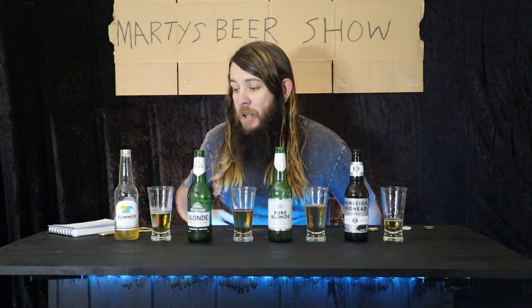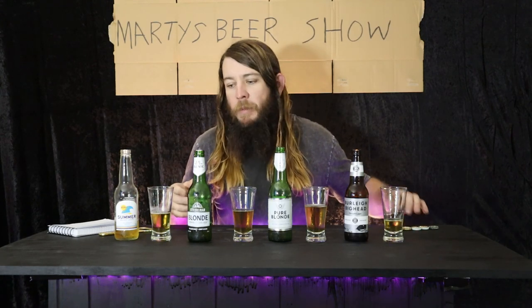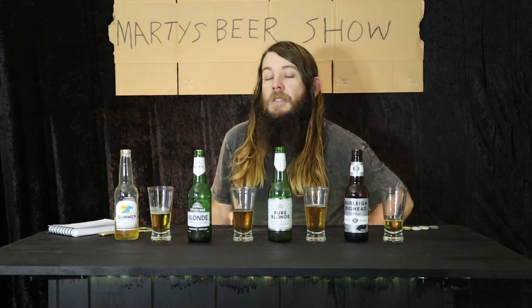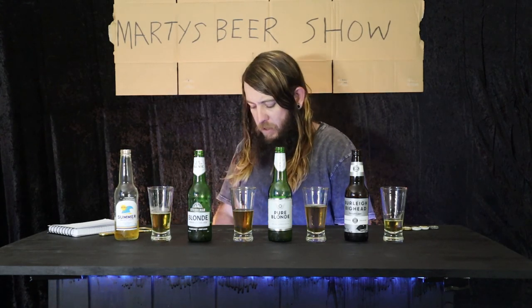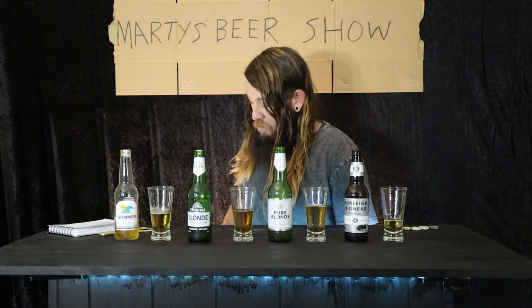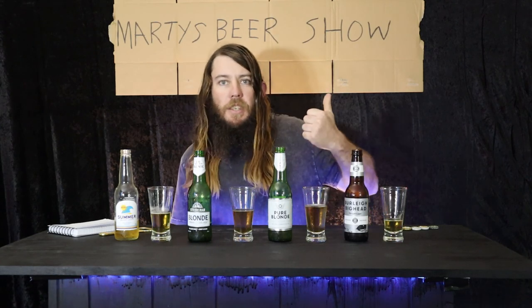Thanks for watching Marty's Beer Show. Hope you enjoyed. Like, subscribe, do that, and leave a comment if you'd like me to drink a beer that you've mentioned. We'll mention it and then I'll drink that beer, and you can say 'hey, I told him to do that one.' Thanks for watching. Peace.